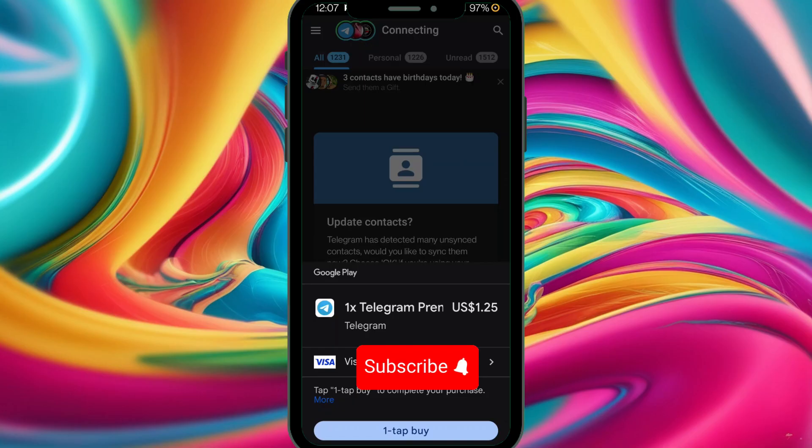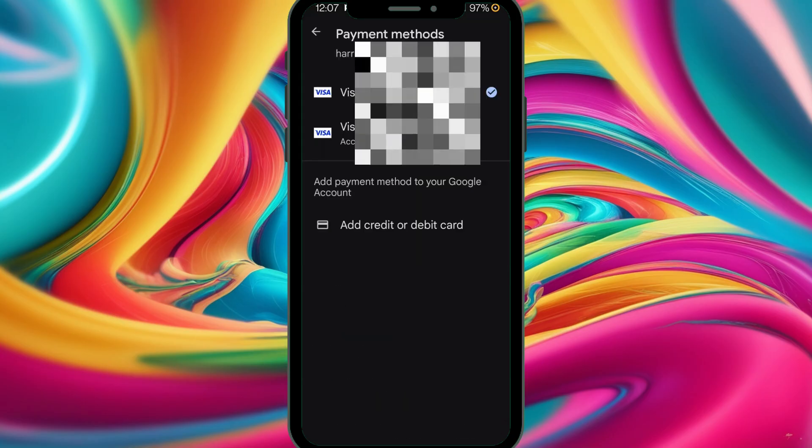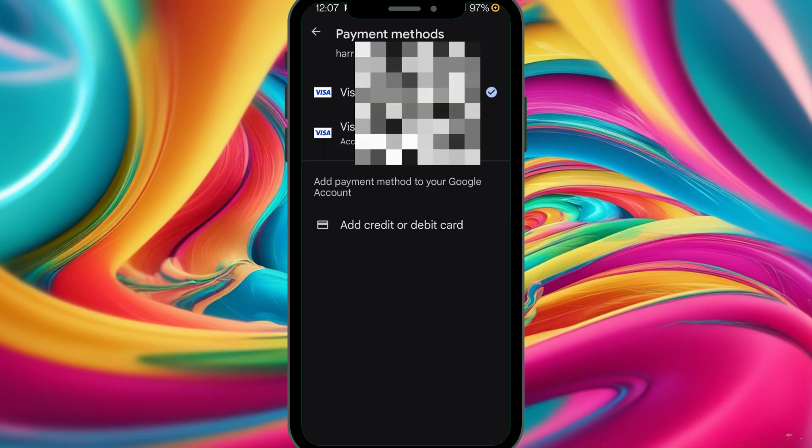Because of the black screen issue, I had to record from another phone. In this case, you need to insert your card number, then the expiry date, then the security code. Finally I've placed my card — the payment method is now set up. I have two payment methods: one was closed and the other is active.